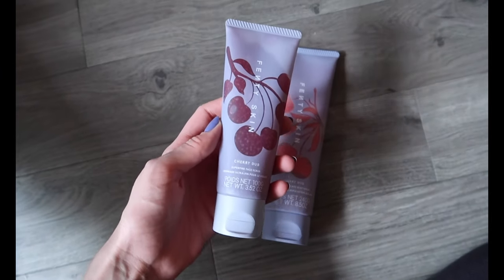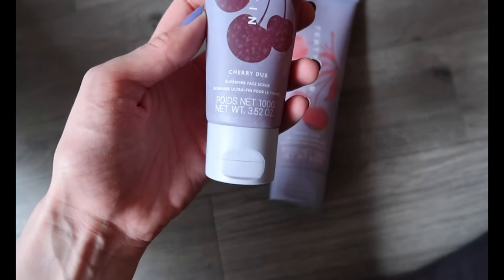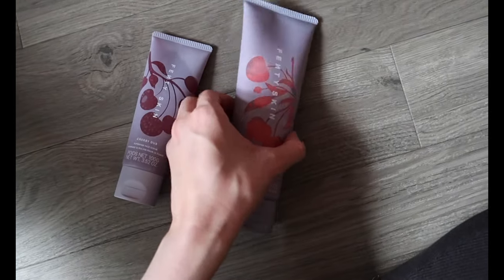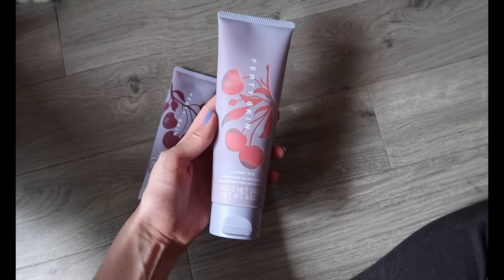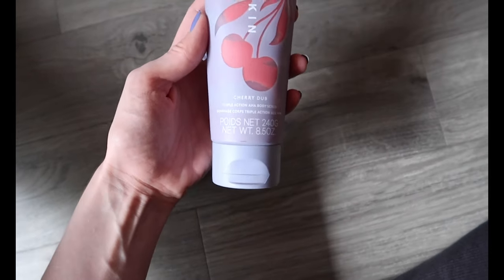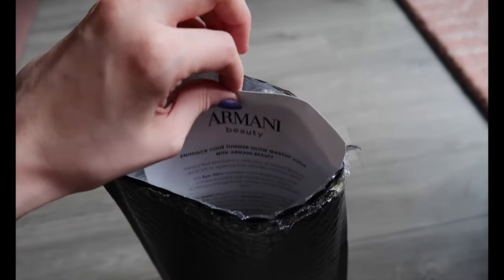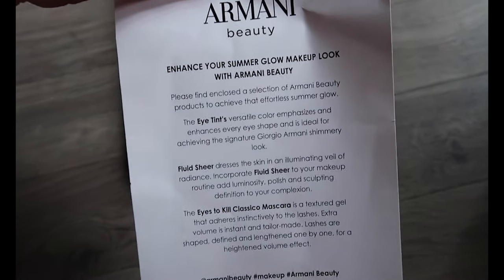The next PR parcel to arrive was from Fenty Skin. These are both from their Cherry Dub line. The first product is the Superfine Face Scrub which I think might be a little bit too harsh for my skin, and the second one is the Triple Action AHA Body Scrub. Just so you know this week was very unusual in terms of PR — I don't normally receive even half this amount and I'm incredibly grateful for everything I'm sent.